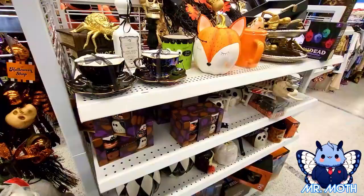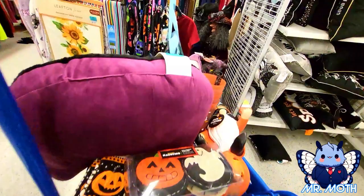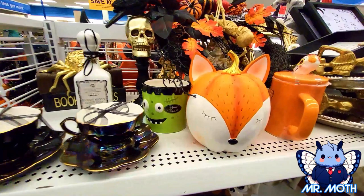Alright guys, I'm going to take off. I did a lot of shopping today. My cart is full. I'm going to go check out. Thanks for shopping with me guys. Please, if you like what you see, please subscribe. Also check out my secondary channel, Mr. Halloween Pumpkin. Please check that out. Thanks for shopping with me. Take care guys. See ya.